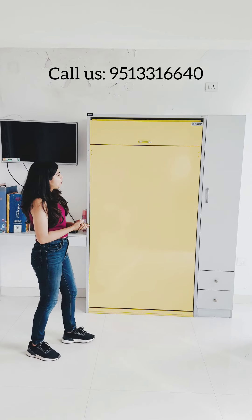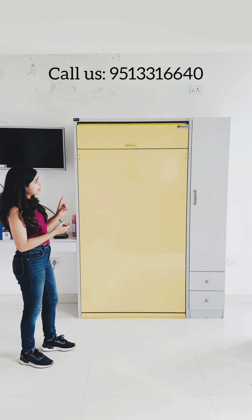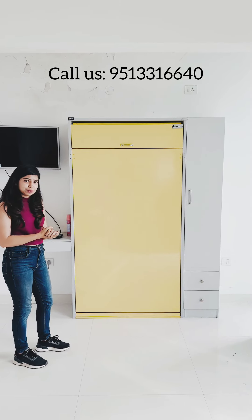Hi everyone, I welcome you all to Walter Systems. The product that you see behind me — can you guess what it could be? Well, a lot of people will have different guesses. But if I tell you that this is a single cot Murphy bed, would you believe it? No? Let me show you how.